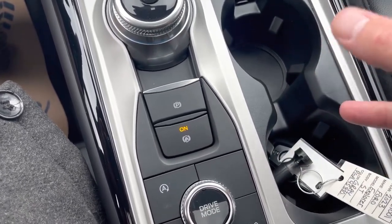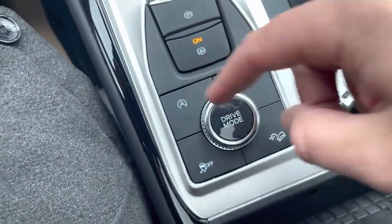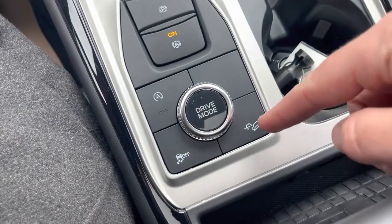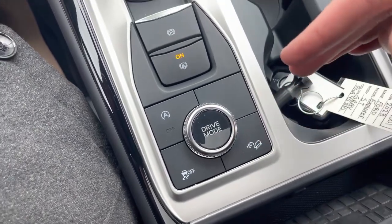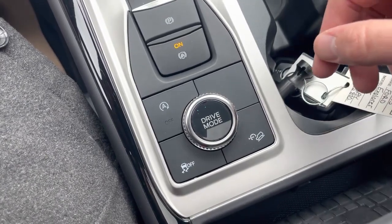That's really handy at a set of lights or a stop sign. There's also engine auto-off control, traction control, and downhill descent control — so if you're going down a steep hill, this is going to keep you from free-rolling down.